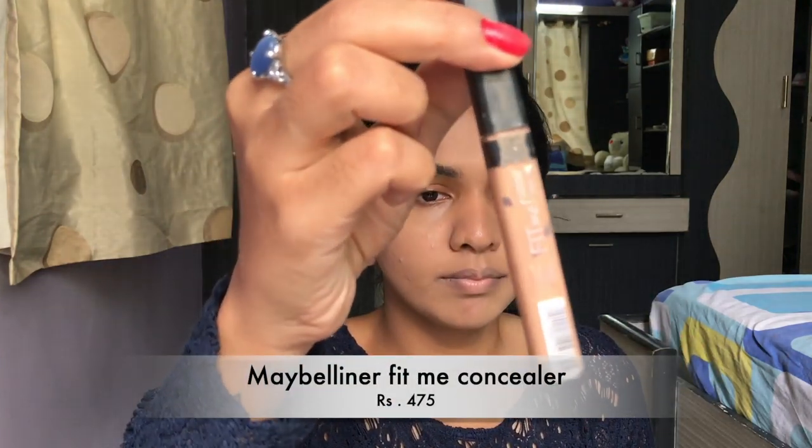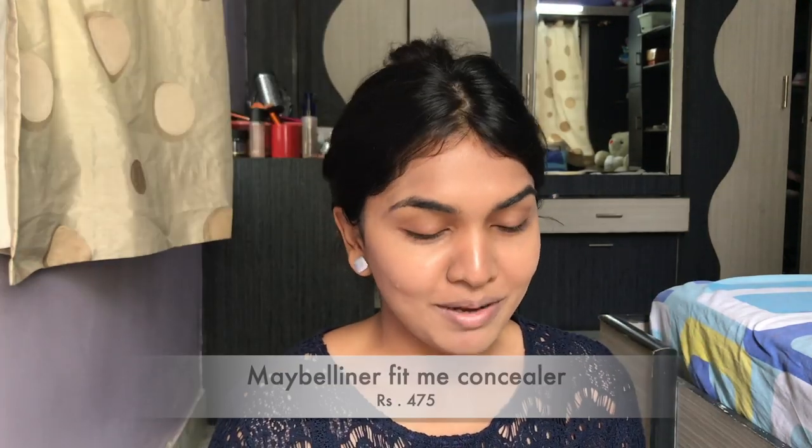Next I'm going in with the Maybelline Fit Me Concealer in the shade Medium. Just a disclaimer — there are going to be a lot of products from Maybelline, because Maybelline is that one brand that is so affordable and has such great products.